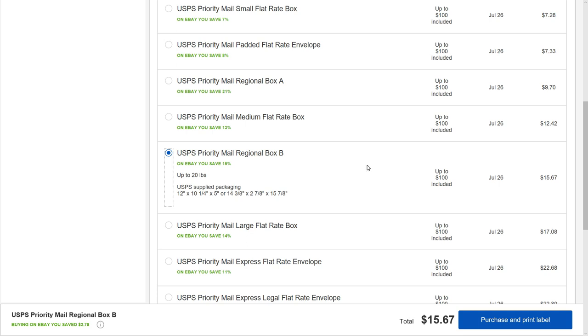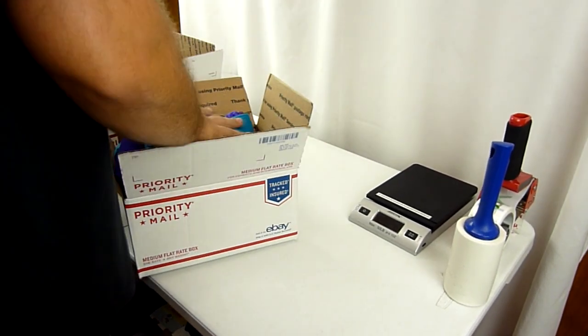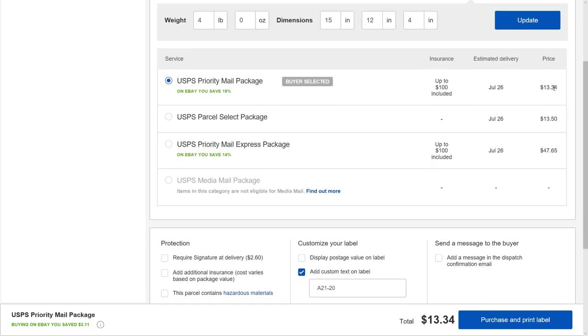That's usually the first one I check. Then, just to double check, the next box I'd want to look at is the medium flat rate box, which is approximately 11 by 9 by 6 inches. With my shipping discount, the medium flat rate box is only $12.42 — originally around $14 to $15 without discounts. So in this case, I could stuff that jacket inside a medium flat rate box and ship it for $12.42 rather than $15.67, which is also still cheaper than the $13.34 I would pay shipping by weight.